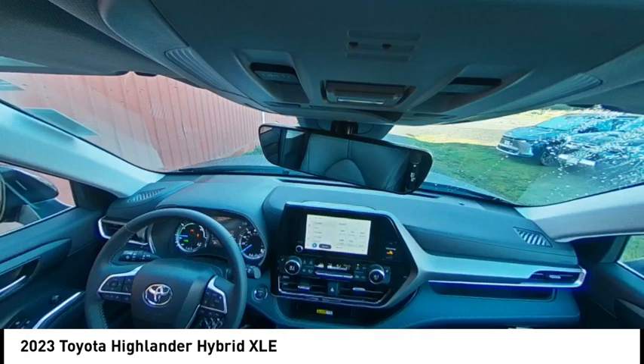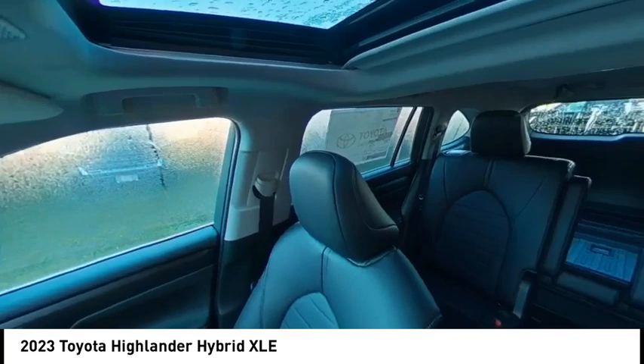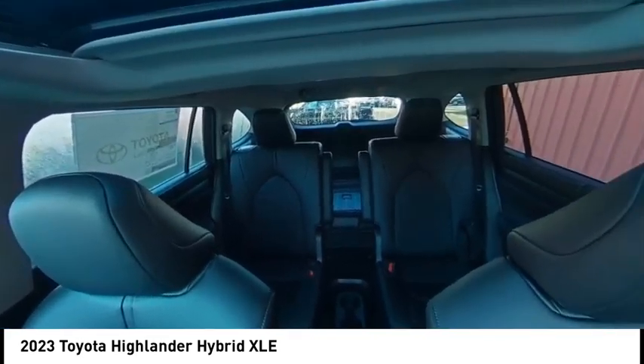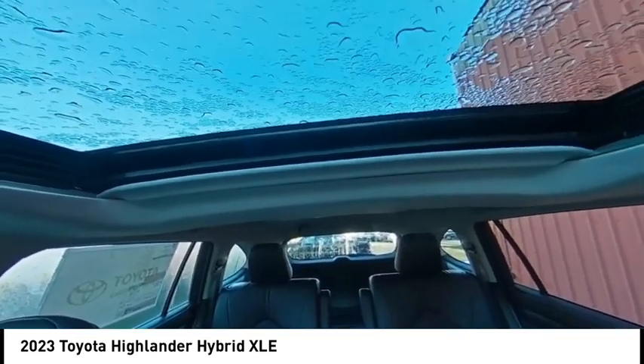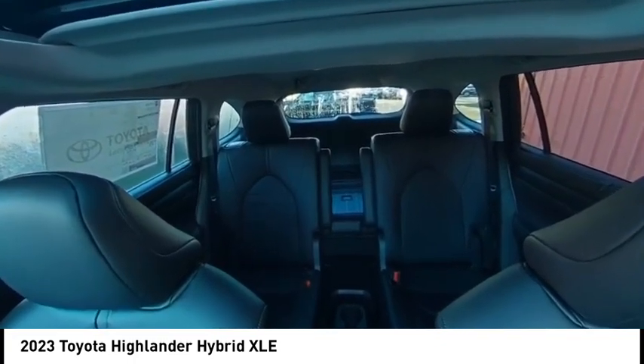Here are some of this vehicle's great options: tire pressure monitor, blind spot monitor, all wheel drive, heated mirrors, aluminum wheels, remote engine start, rear spoiler, power lift gate, brake assist, traction control.